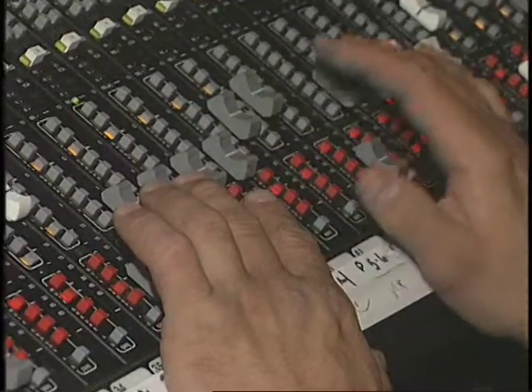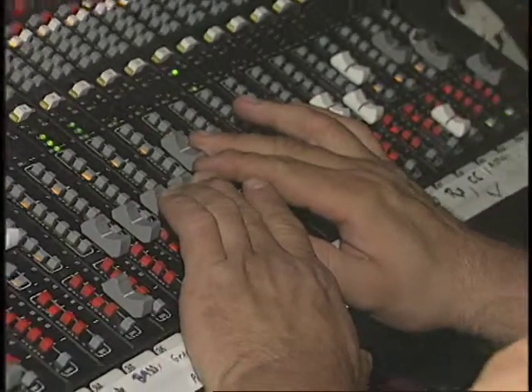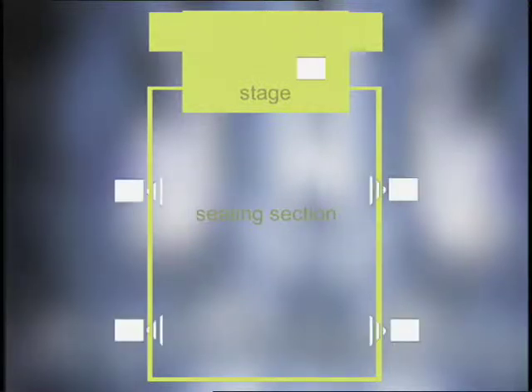Instead of just doing a stereo mix, I took a lot of the songs and mixed them to 7 discrete channels so that we could send certain things to a subwoofer, or we could also send things to the back of the hall, to the side of the hall, so people would get a real surround sound experience and feel like the sound was coming from everywhere.